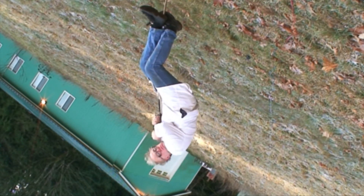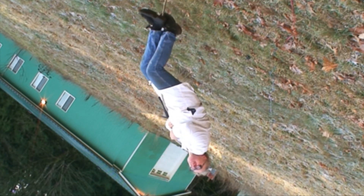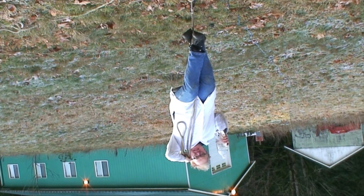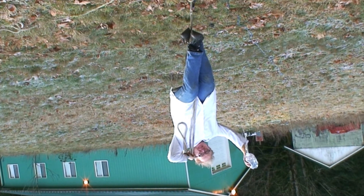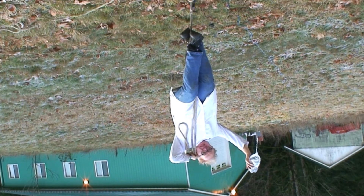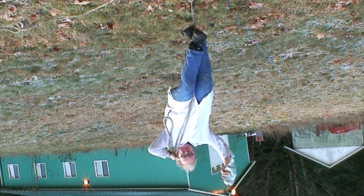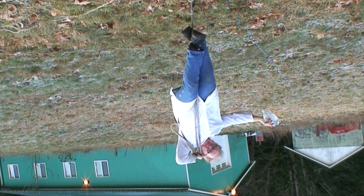Mr. Widget will get out a bottle of water and prepare to pour it out. If our theory is correct, the water should fall directly toward the Earth's center. The experiment is a complete success — the falling water behaved exactly as expected.